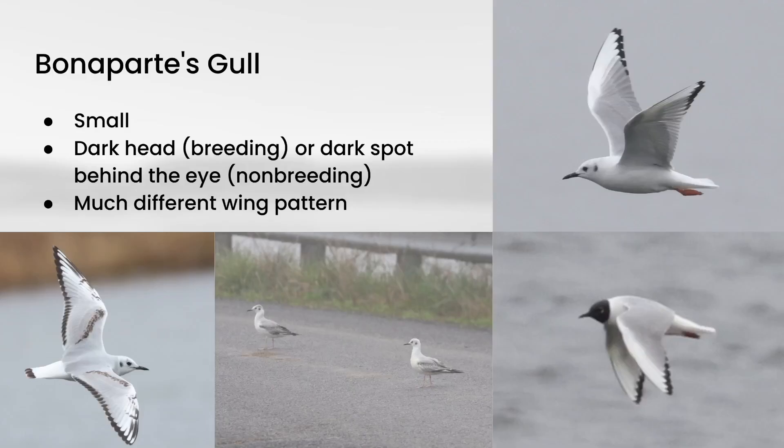So we went larger than Ring-billed Gull with American Herring Gull, and now we go smaller than Ring-billed Gull with Bonaparte's Gull. The plumage on these is a lot more distinctive. In breeding plumage they have a completely black head, or in non-breeding plumage that just becomes a little black spot behind the eye. They also have a different wing pattern — there's a lot of white in the underwing, and instead of extensive black at the tip, it's just the very edge of the outermost primaries giving a slight black trailing edge. The outermost primaries are also whiter, creating a white stripe in the outer part of the wing that stands out even at quite a distance.